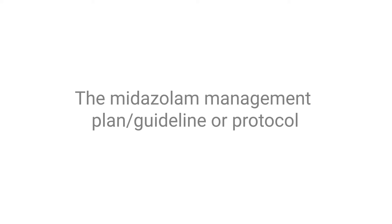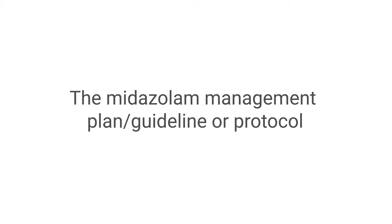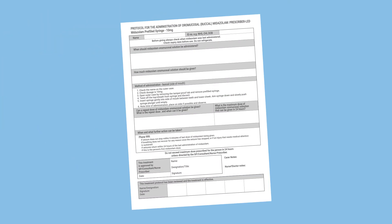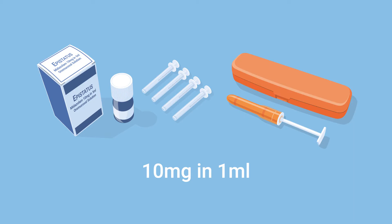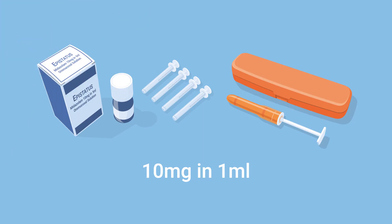Everyone who has midazolam prescribed should have a midazolam management plan. This may be referred to by other names such as individual seizure management plan, guideline or protocol. The midazolam management plan will clearly state the strength and volume of midazolam to be administered, for example 10mg in 1ml or 10mg in 2ml. Carers should check this prior to administration to avoid errors which could lead to over or under dosing of midazolam.